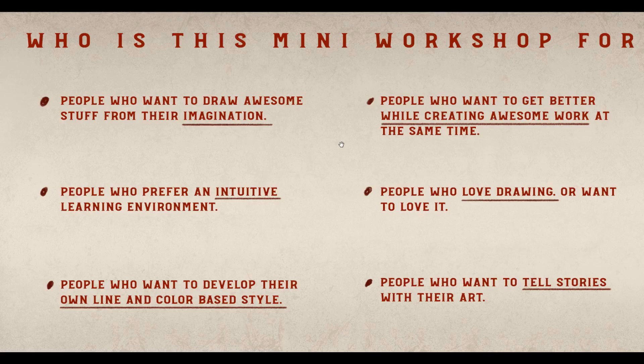My teaching style is really going to be based on people who want an intuitive learning environment. I'm not going to necessarily give a lot of studies or exercises. I think the best way to get better at this is just to do it a lot more. The goal is to make that process more enjoyable and more efficient — not just grinding away trying different stuff, but actually focusing on that process and committing to it. It's also for people who want to develop their own line and color based styles.